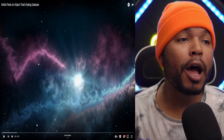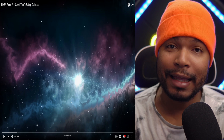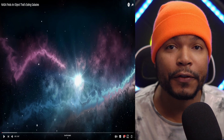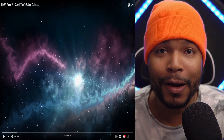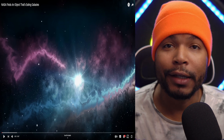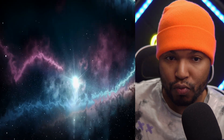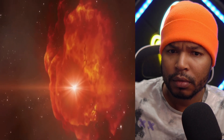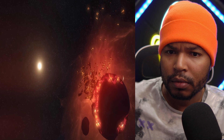NASA finds an object that eats galaxies — something like a black hole big enough to swallow whole galaxies. Something huge and massive out there deep in the universe, some unknown force that's pulling on everything and accelerating all galaxies towards the unknown, including our own Milky Way. Astronomers may have just found something even bigger and more mysterious. What is this unknown force and will it destroy everything in the universe?